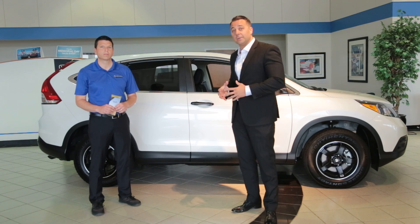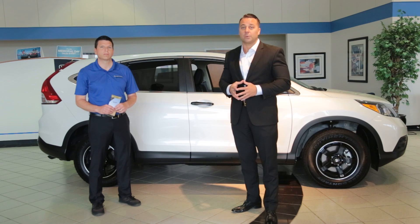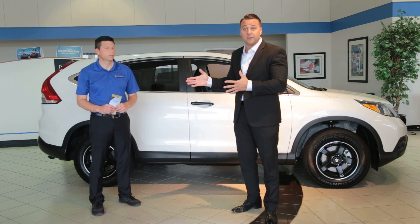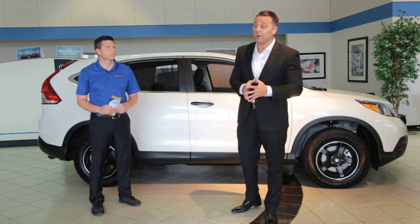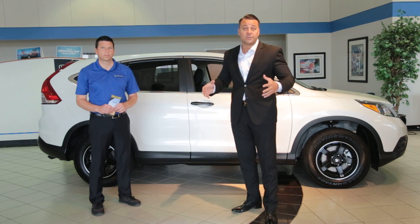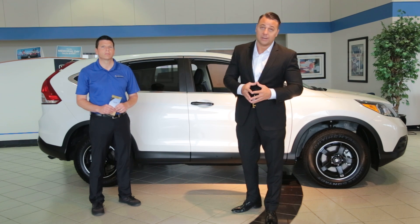If you want to drive one of these vehicles, come see us at 8700 Northwest Expressway. If you have any questions about the 2014 CRV or any Honda product, call Mark at 405-495-5800 or visit us on the web at madisonhonda.com.